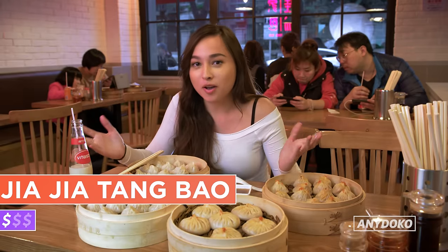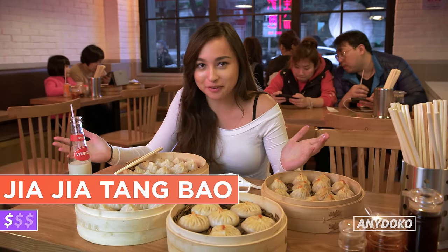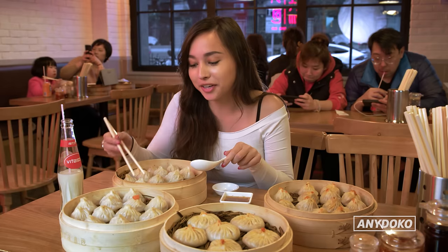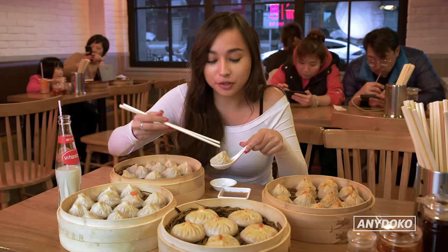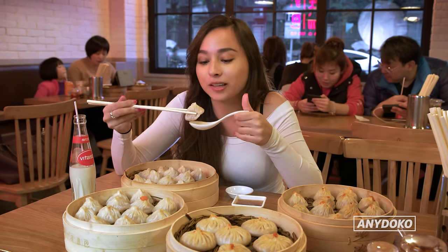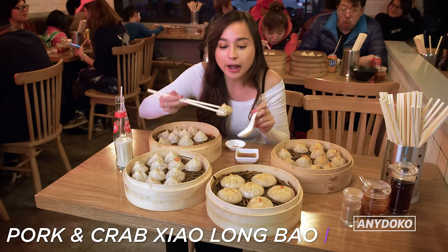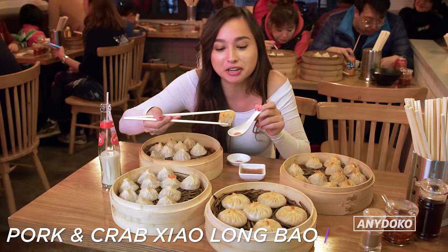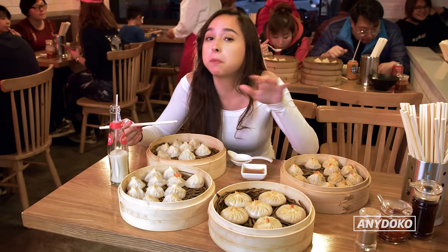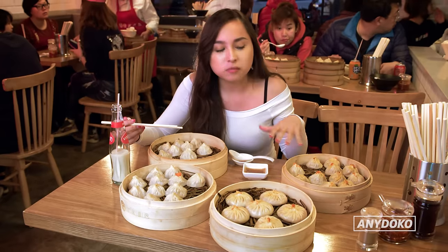This is Jia Jia Tang Bao — one of the best places, if not the best place apparently, to have xiao long bao in Shanghai. They specialize in pork and crab xiao long bao. These are a bit trickier than your average dumplings — you dip it in the vinegar sauce, bite the side, drink the soup, and then eat the whole thing. Now we've got this pork and crab, and look at the color — you can just see the crab dominating this dumpling. You can feel a powdery kind of crab because in Chinese it is crab powder. It feels very seafoody and you kind of lose the pork in it, but this one's a perfect balance.